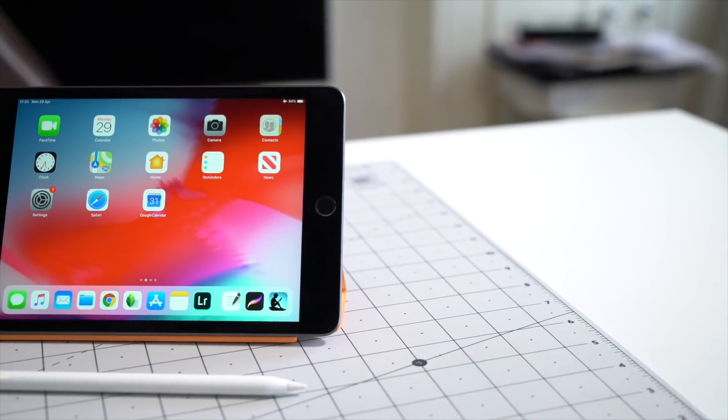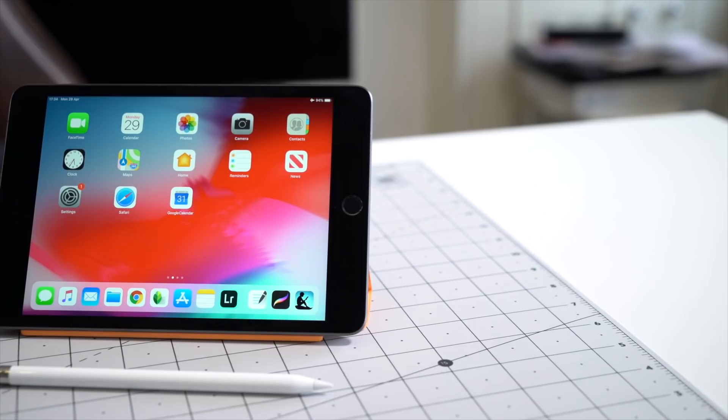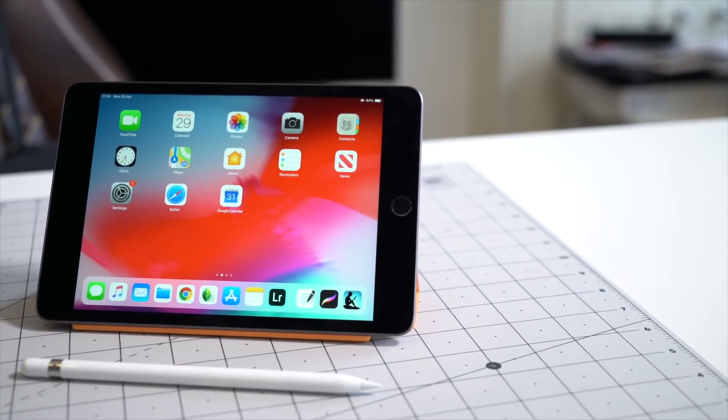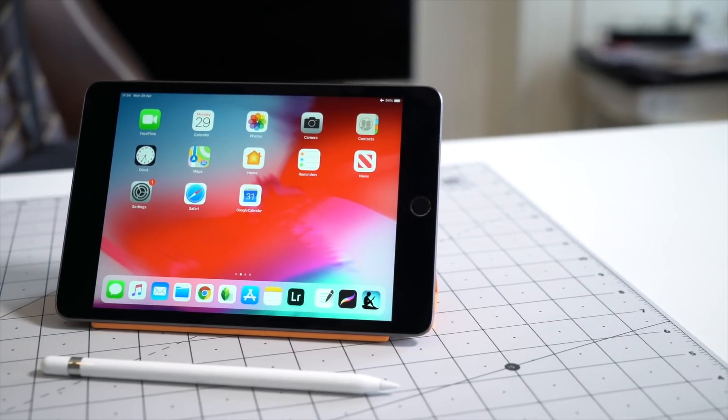For someone like me, the iPad Mini seemed a bit neglected by Apple — but that's until now. The design hasn't changed much from its predecessor, but the internals have been upgraded to offer the best tablet experience possible.